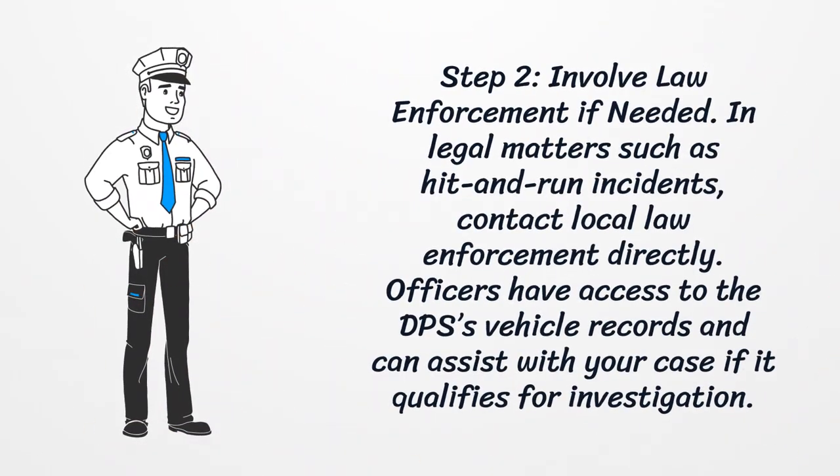Step 2: Involve law enforcement if needed. In legal matters such as hit-and-run incidents, contact local law enforcement directly. Officers have access to the DPS's vehicle records and can assist with your case if it qualifies for investigation.